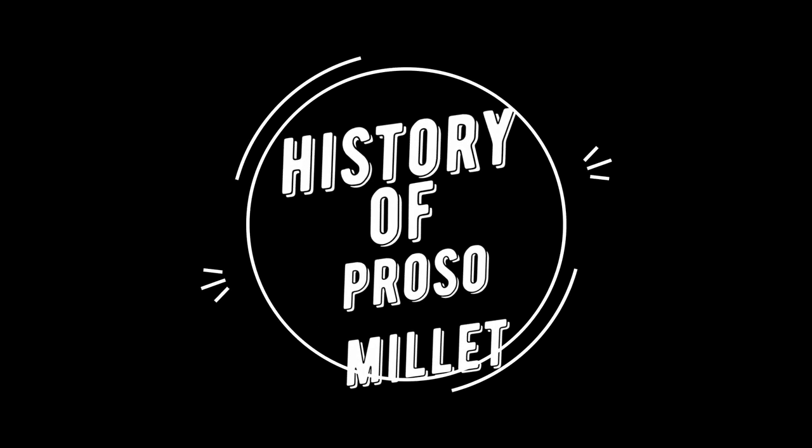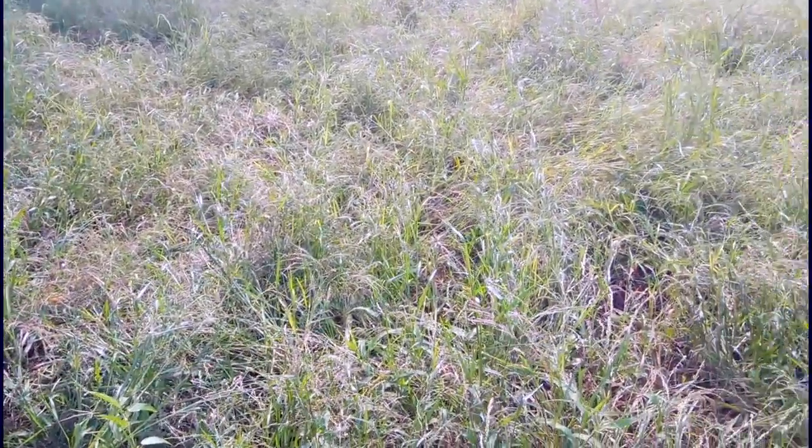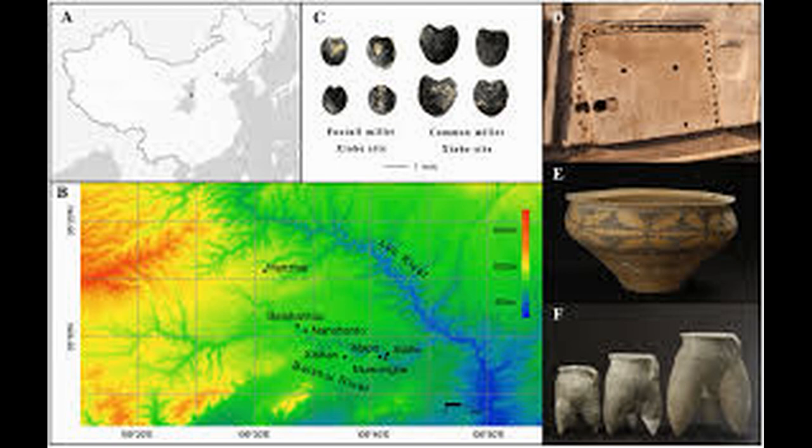Let us talk about the history of proso millet. Proso millet was domesticated in China sometime around 10,000 BP. Current archaeological theories believe that proso millet domestication took place during the beginning of the Holocene, as global temperatures became warmer and hunter-gatherers were exposed to new plants and environments. A wild ancestor of proso millet has yet to be identified.